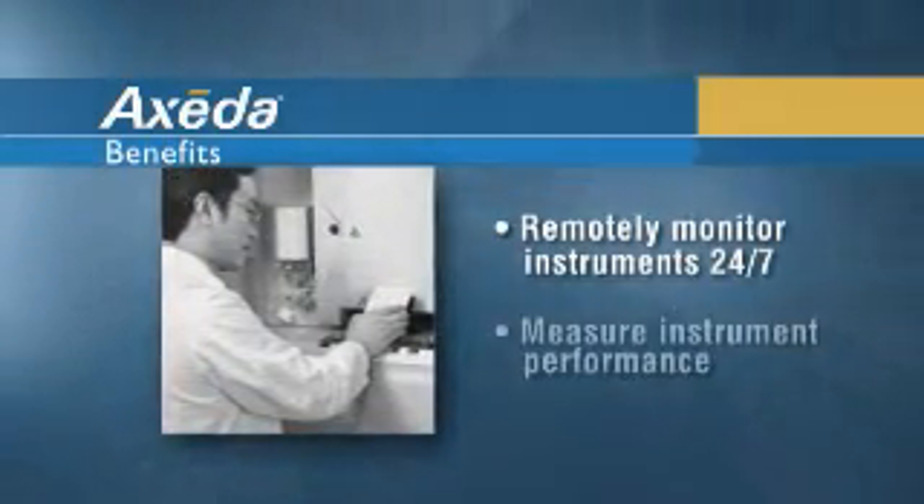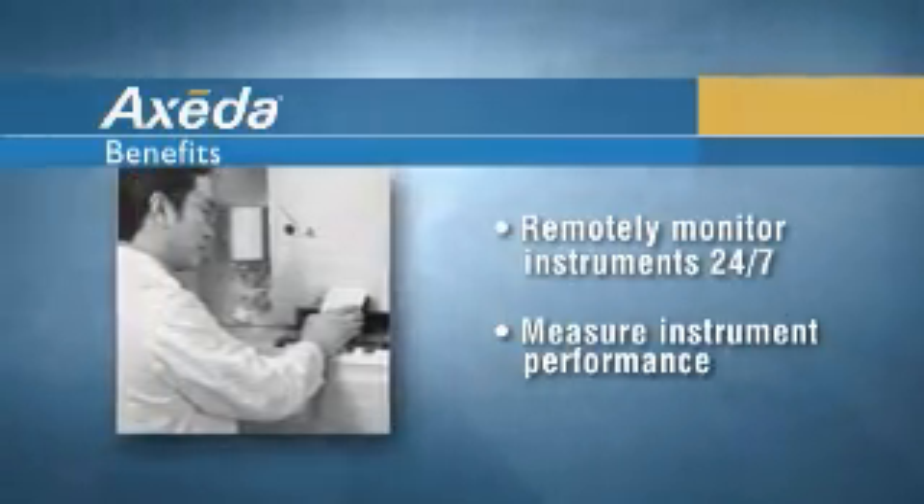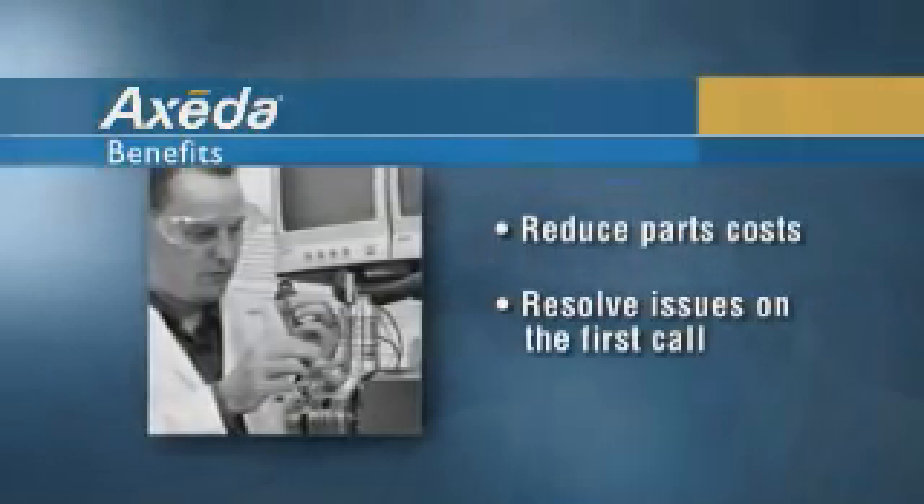We use it to track and trend performance data of the critical components of our instruments. By trending the data, we're now able to tell when those very expensive and critical parts are going to have a failure. We're also able to reduce our parts cost — technicians are now going out with one or two parts and resolving the issue on the first call.